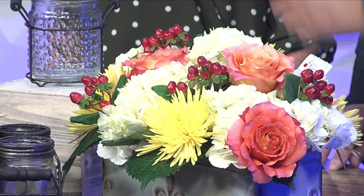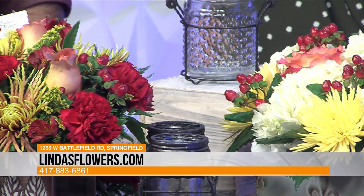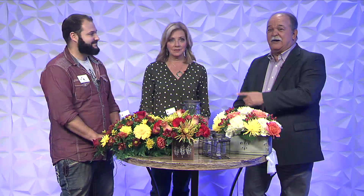How do they get in touch? LindasFlowers.com, or come by the store on West Battlefield, or give us a call. Good stuff, Josh — thanks a lot. Thank you, guys. Have great holidays.